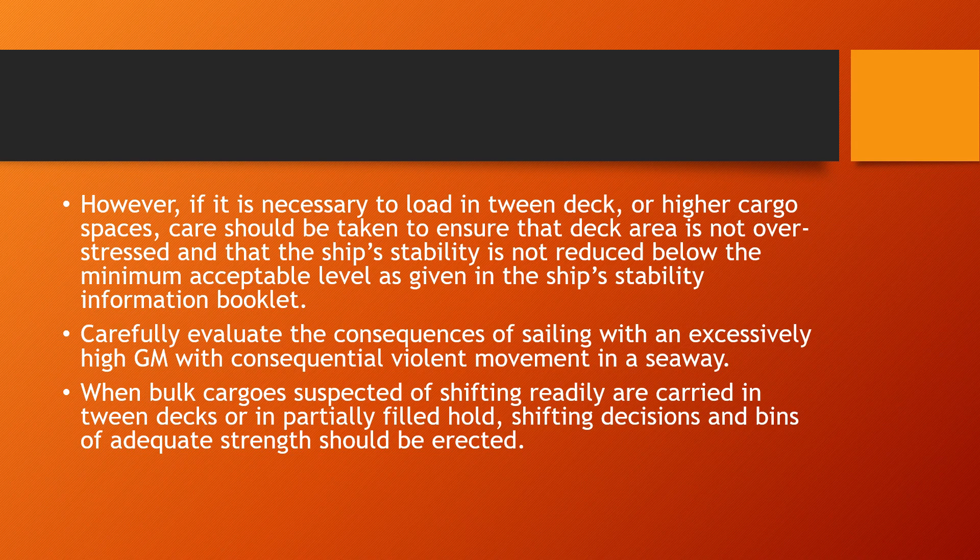These are heavy, highly dense cargos, so they are compact. The heavier the cargo, the better it is to load in the lower hold, because the center of gravity then shifts accordingly. Sometimes it may not be possible depending on the port of rotation, and in that case if you have to load it on a higher deck, you must ensure you do not exceed the stress level.